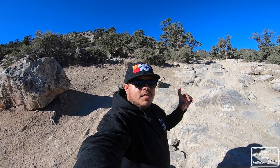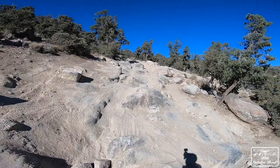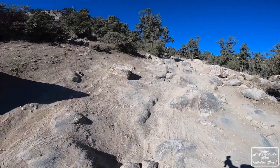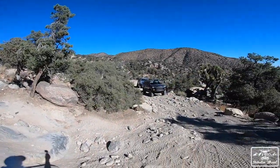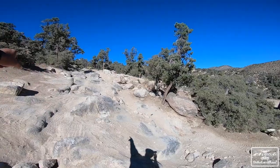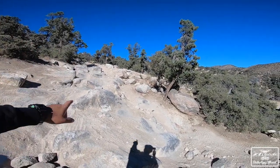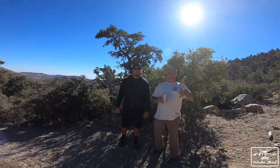We pulled up to the first — and I guess the biggest — obstacle on this trail. It's pretty nice, very John Bull-like, big boulders on both sides. Magneto's gonna go first, then Tundra Vic's gonna follow. We're gonna try the hard side with Magneto, see if everything grips, and then Tundra Vic will follow. Gentlemen, you guys ready? Let's get it.